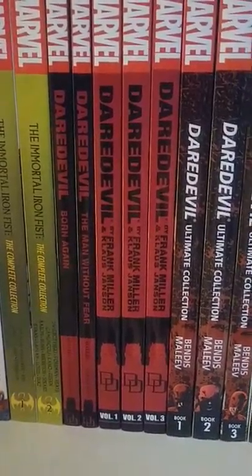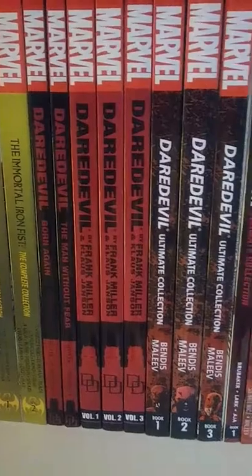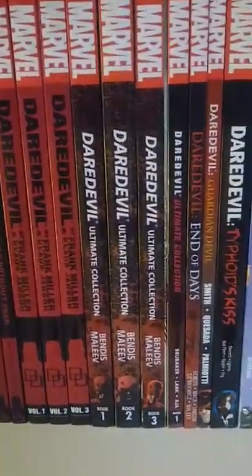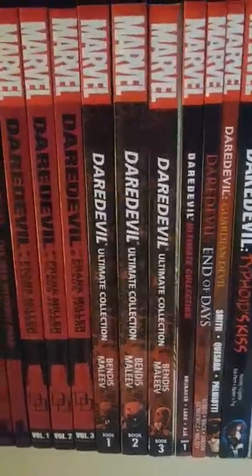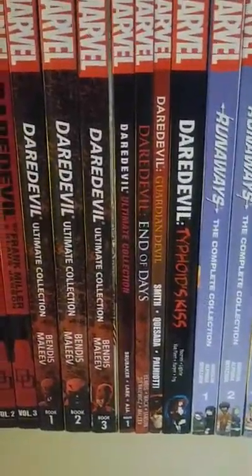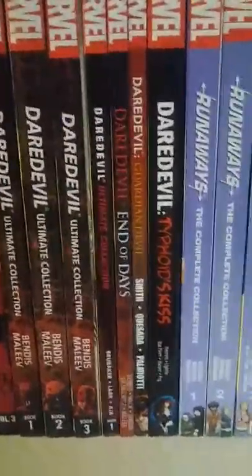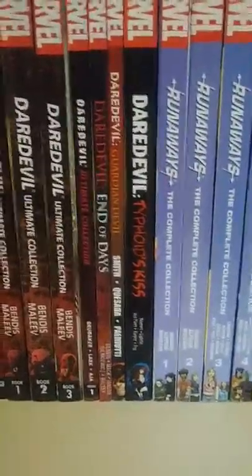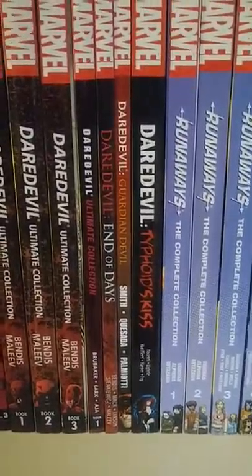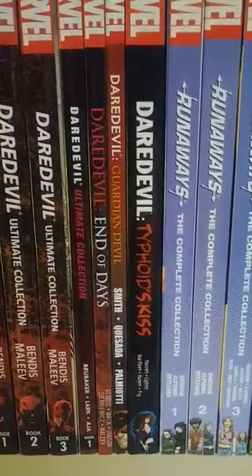Daredevil Man Without Fear and Born Again. Then Daredevil by Frank Miller Volume 1 through 3. Brian Michael Bendis again — Daredevil Volume 1 through 3. Then the Ed Brubaker one — still need to get Volume 2 and 3. And then Daredevil End of Days, Daredevil Guardian Devil, and then Daredevil Siphon's Kiss.